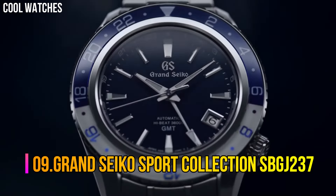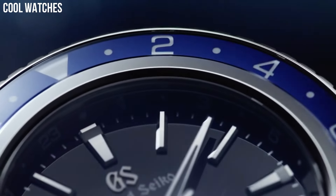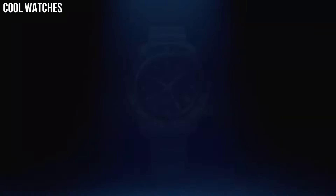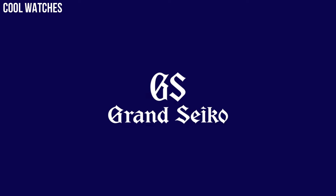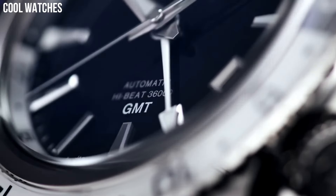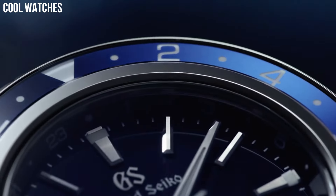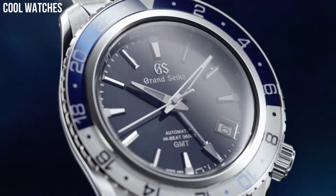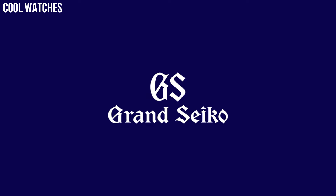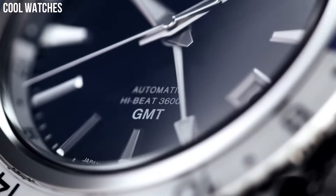Number 9: Grand Seiko Sport Collection SBGJ237. The watch design takes inspiration from the GTR's iconic blue color, known to car enthusiasts as Bayside Blue, which is reflected in the blue of the ceramic outer case. This ceramic and the inner case made by light high-intensity titanium protects the watch from scratches while fitting comfortably on the wrist and delivers 10-bar water resistance.